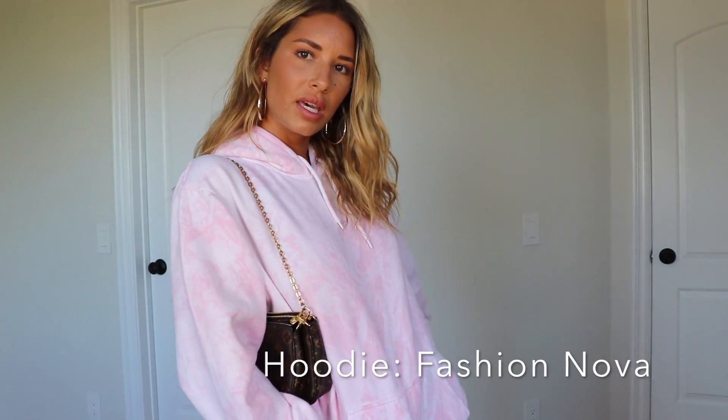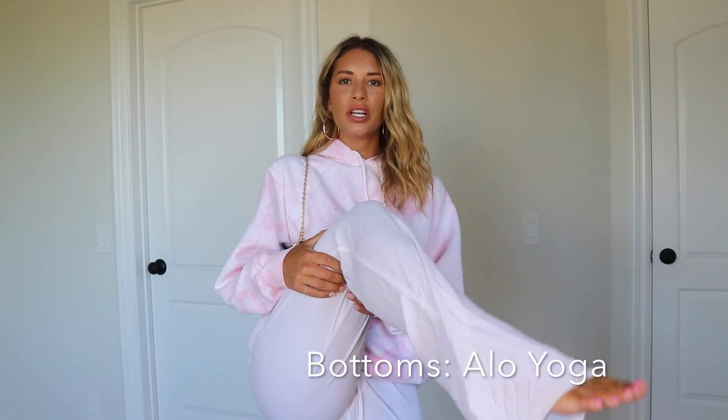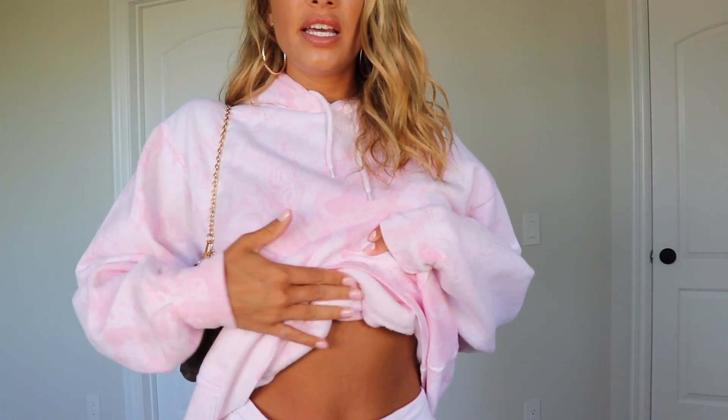This next look features a Fashion Nova hoodie in muted light pink tie-dye. I paired it with a little blue bag, gold hoops, and Alo comfy white pants that are slightly flared at the bottom — love the flare. I'd wear these with slides or just around the house. This hoodie is so soft inside and so cozy. I actually have it in about five different tie-dye variations — it's my favorite hoodie right now and it should still be available on the Fashion Nova website.